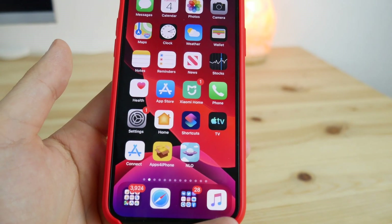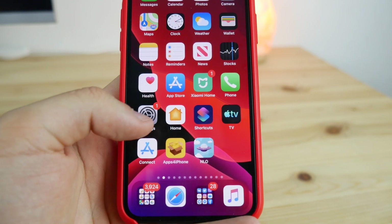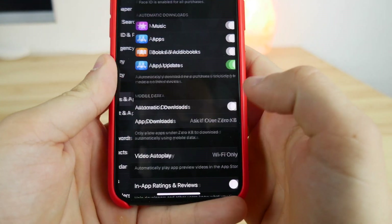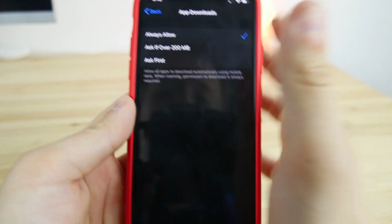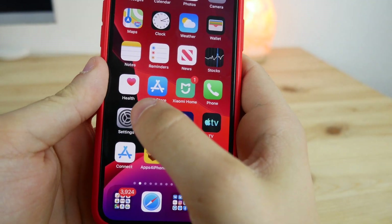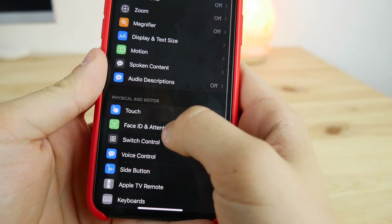Have you ever experienced App Store download limits where you couldn't download an app or game without Wi-Fi? Apple finally fixed that. If you go to Settings > iTunes & App Store, you can now select download limits and set it to 'Always Allow,' so all apps will download instantly over cellular.